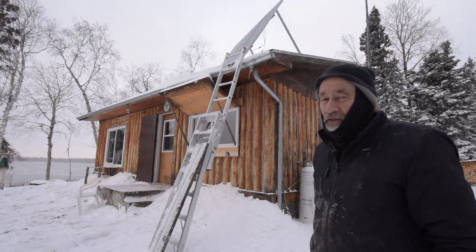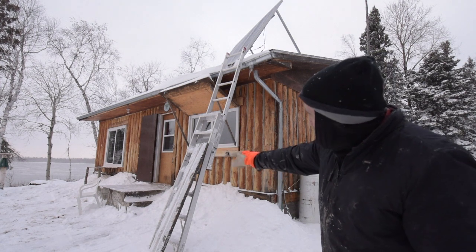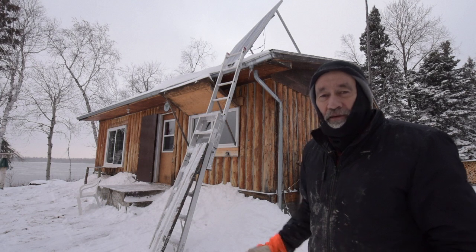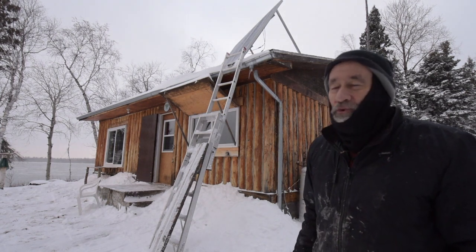Winter has finally arrived, and I think it's here to stay this time. I'm banking up the snow around the cabin because it helps to insulate it and keep the floor warmer, since it's not insulated real good underneath the floor.